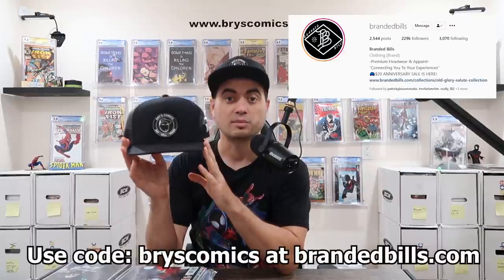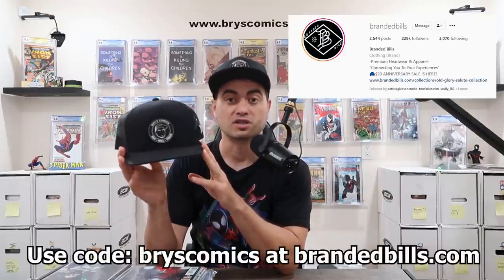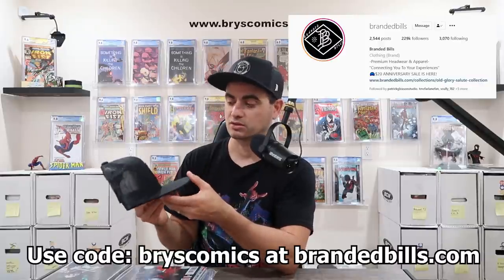Congratulations to Captain Beardo — you are the winner of this awesome ASM 55 CGC 9.8, the Patrick Gleason webhead cover that started it all, and it comes with a BryceComics hat. Let me know if you're not interested in the hat. Shout out to Branded Bills for providing these hats at a really awesome price — use code BRYCECOMICS for 20% off everything on their website or free shipping on your first custom order. Honestly, it is my pleasure to give back to the community. Thank you so much for all the support — I'm humbled and incredibly grateful.